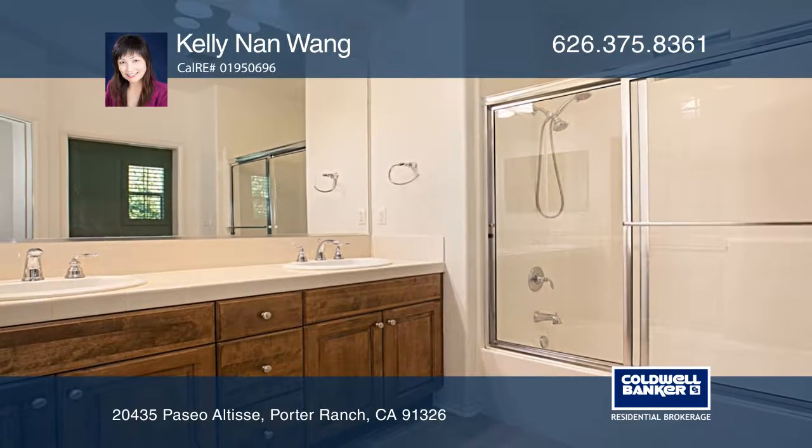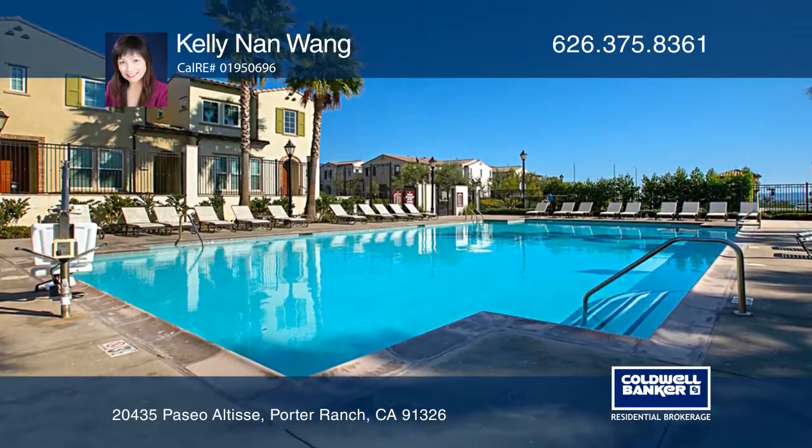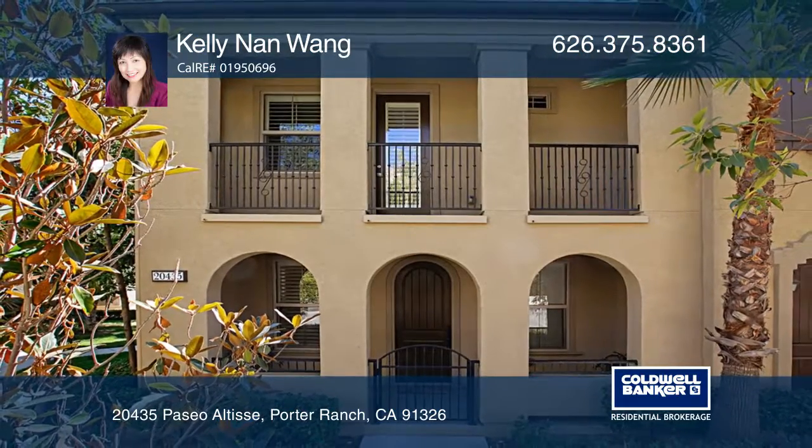The amazing community boasts a pool and spa for your outdoor enjoyment. Feel that this is the property for you? Contact Kelly Nan Wang to see how to make it yours.